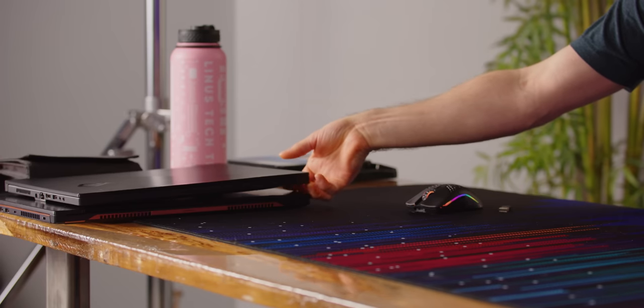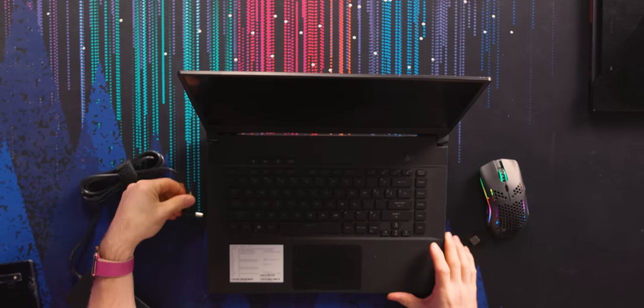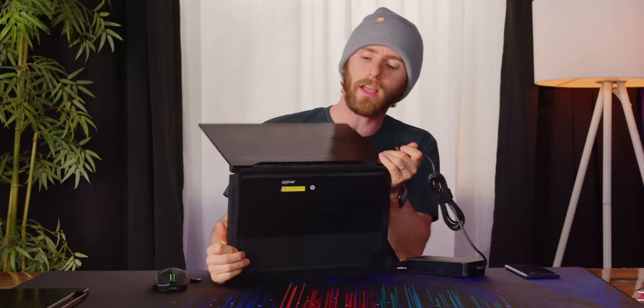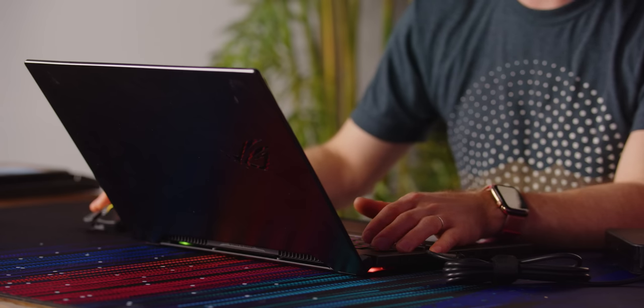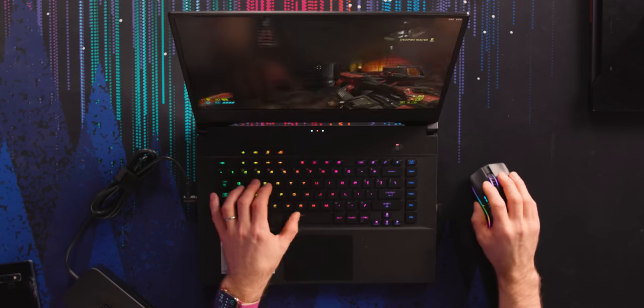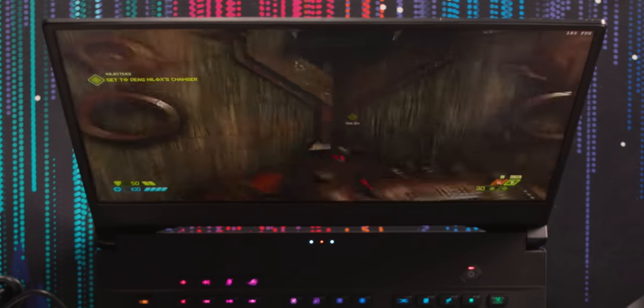165 Hertz, ladies and gentlemen — this is the Zephyrus S15 with a 1440p 165 Hertz display. So smooth. These are early units, and I would say the black levels on this one compared to the other two I've seen so far are not as impressive. I'm not that blown away with the image on this one, but the smoothness is something else. It doesn't seem to be TN, but I'm definitely not as impressed with this panel at least in its early form.